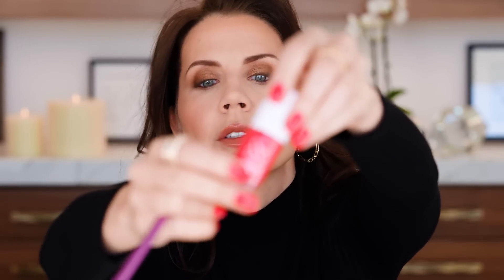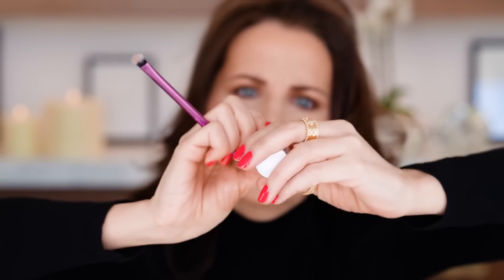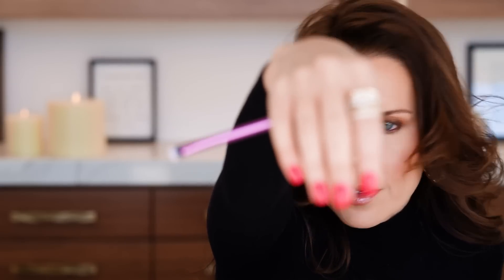I am wearing a new polish that I just picked up from Target — this is the shade Picante. Love that name. Love the brush on Olive and June. She's learning how to paint her own nails. I like it.